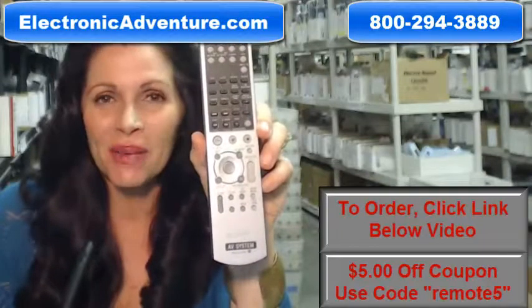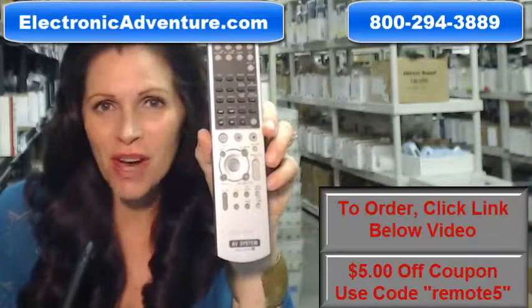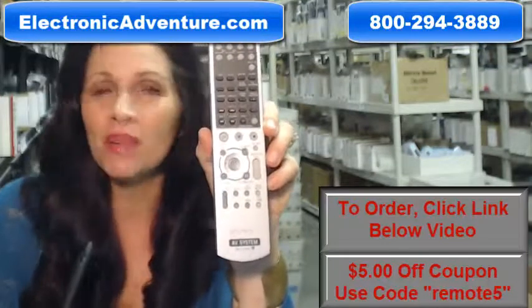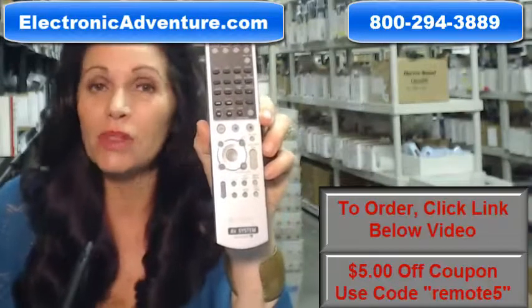I'm Carrie with ElectronicAdventure.com, where we have over 300,000 remotes in our warehouse. So whatever kind of remote control you need, whether it's this Sony remote or something else, we have it and we'll ship it today or next business day.